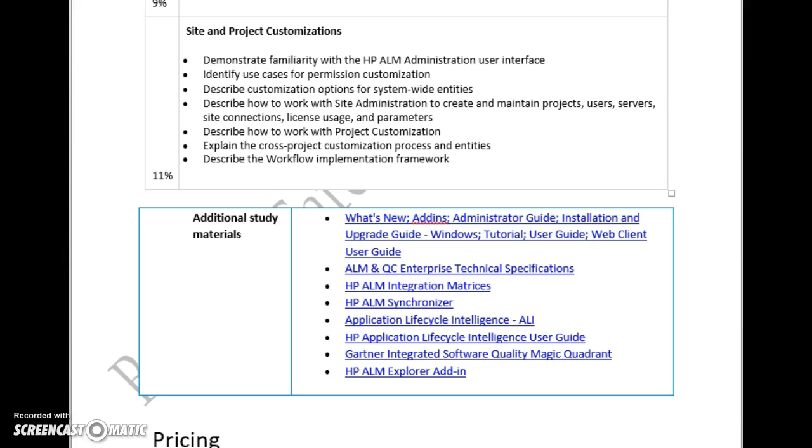Coming to the study materials, all these are the guides which will help you cover the topics mentioned in the syllabus section. You have to go through all these guides to complete that particular syllabus.